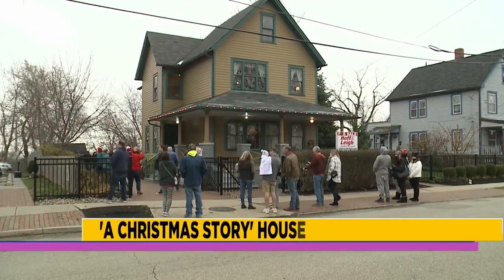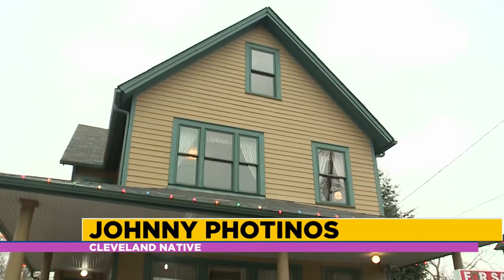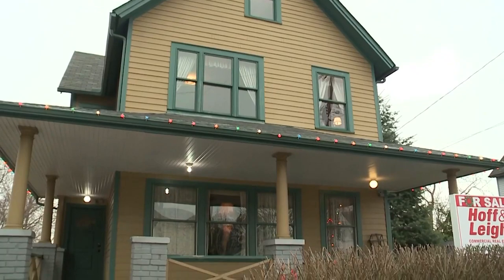3159 West 11th Street is a Cleveland landmark known for the famous film A Christmas Story. When you tell people about the movie and they realize it's in Cleveland, they're all shocked — like, wow, that's awesome. It is from Cleveland. Johnny Fatinas is a native Clevelander who now lives in Milwaukee. He's never visited the house until now.